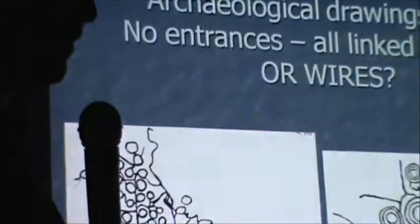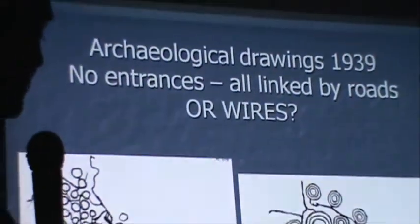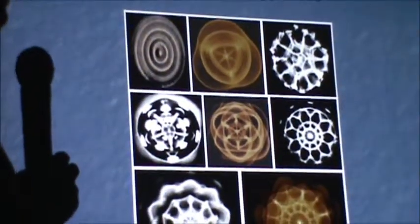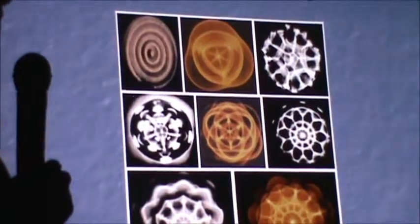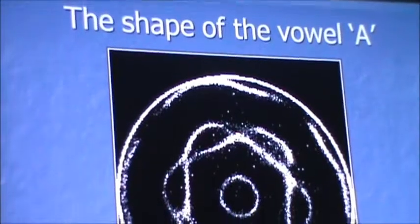So what were all these stone circles for? Remember, each one is unique. Archaeological drawings tell us they have no doors or entrances - they were clearly workplaces, all connected by roads or channels. And you start realizing that these stone circles very much resemble cymatic shapes and patterns.